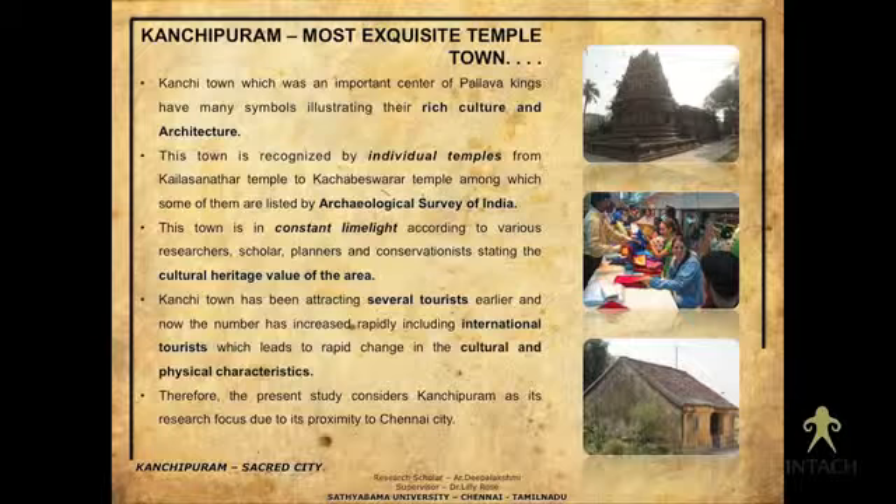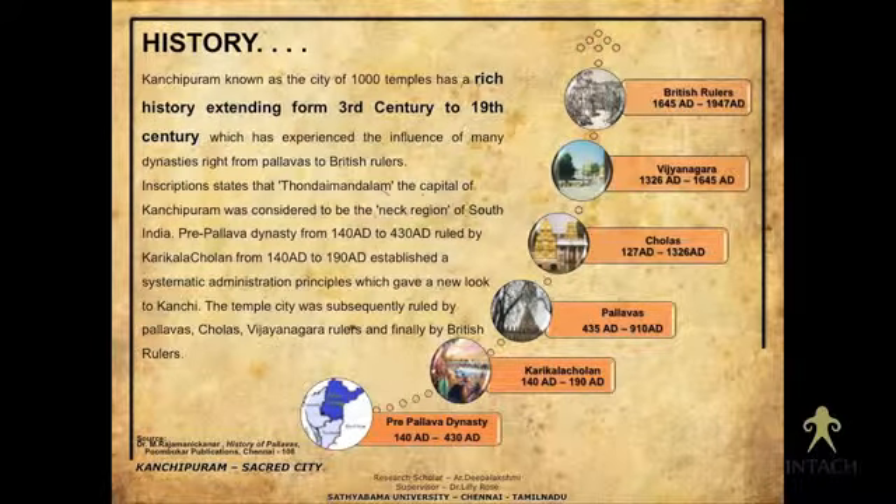Kanchipuram's history is very interesting — from the Pallavas, Cholas, Vijayanagara empire, and British rulers, all of these dynasties ruled Kanchipuram. It acted as the capital for the Pallavas, in the region called Tondai Mandalam, and served as the neck region and capital city.